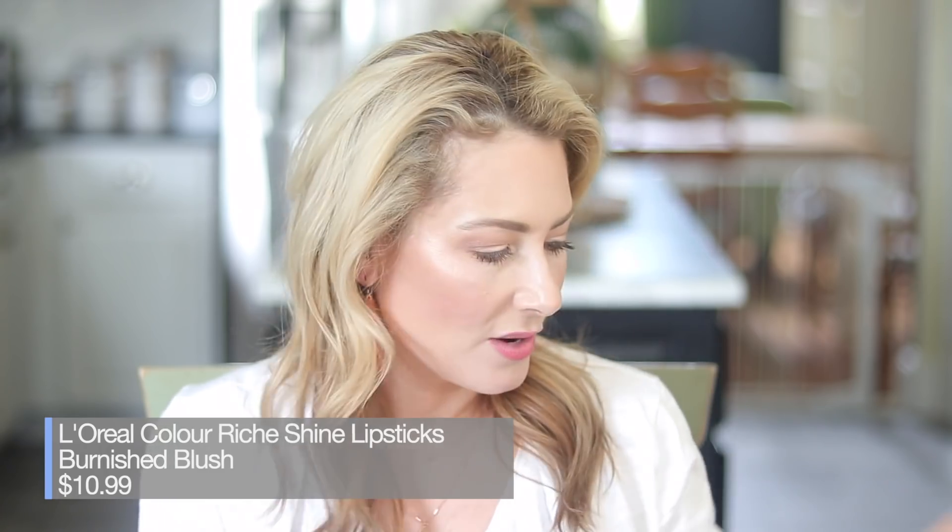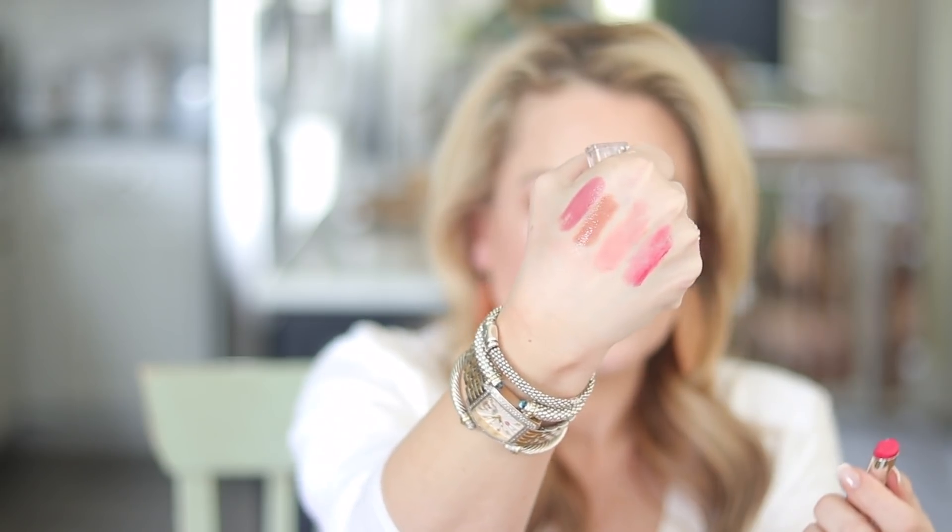Still a favorite: the L'Oreal Color Riche Shine lipsticks. I mentioned Polished Tango and Burnished Rose — I had all the shades, I decluttered, and now I'm seriously regretting that. Being home more and unable to just run out to the store, I'm starting to think hoarding might not be such a horrible thing. The ones I could find are Burnished Blush. Let me give you some swatches so you can see the shine and how beautiful they are. L'Oreal has also released some newer shades in this range that I haven't picked up yet.